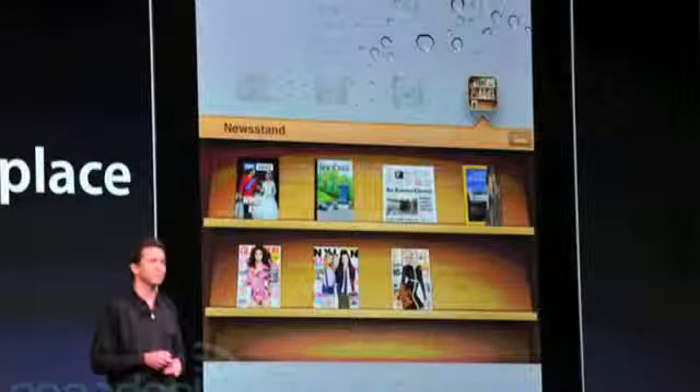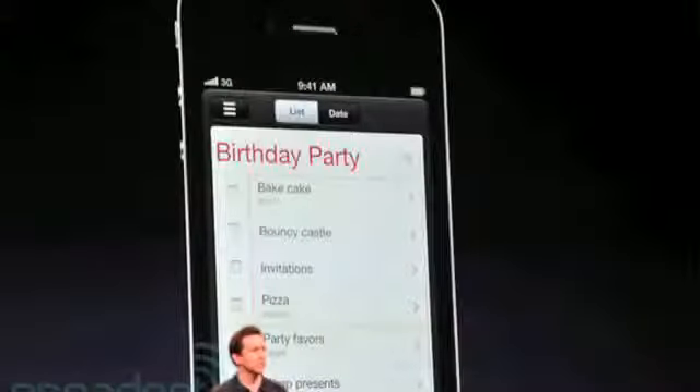Newsstand is Apple's new magazine store that allows for automatic updates from the iTunes Store. Reminders is a new way to jot down calendar events, to-do lists, and shopping lists, and it can be shared within the cloud to other devices.